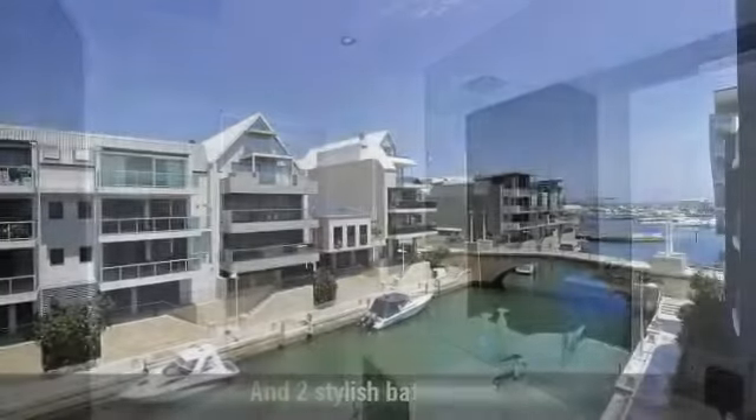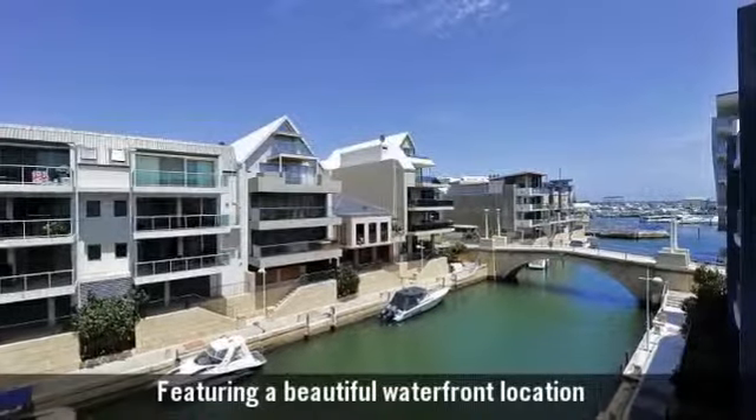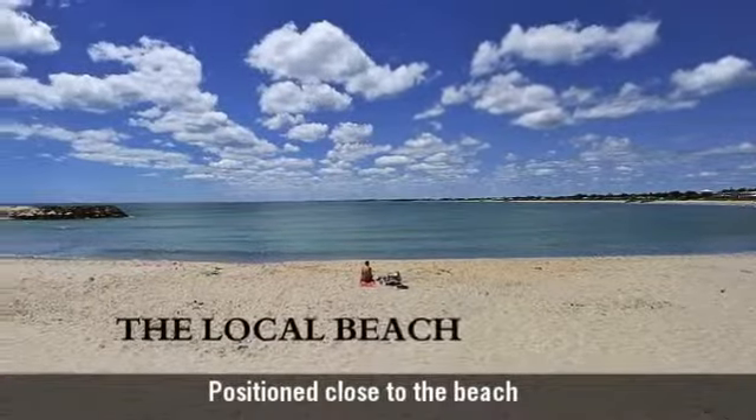Featuring a beautiful waterfront location, positioned close to the beach.